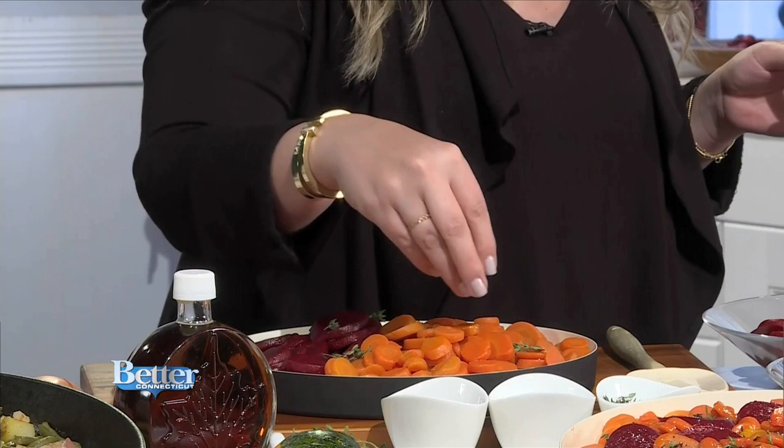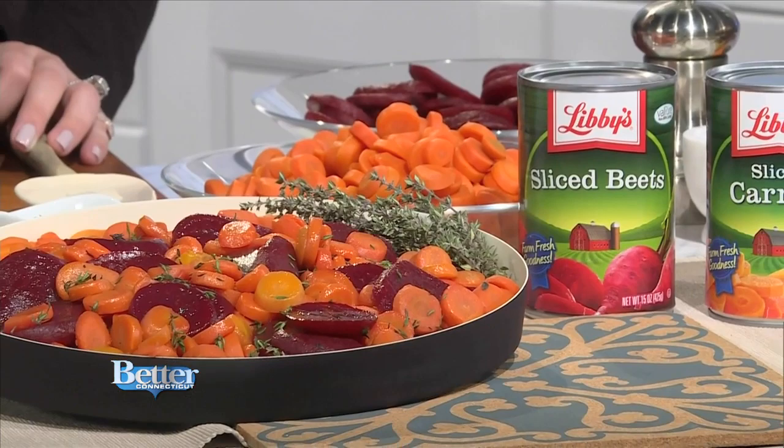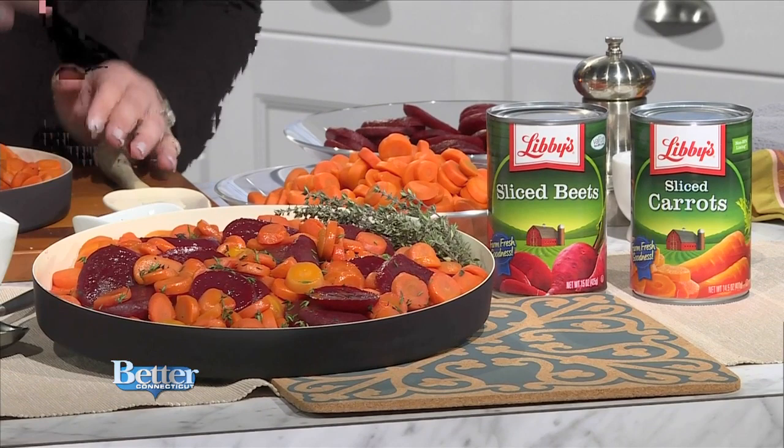So this is one of my favorite side dishes. It's a maple-roasted beet and carrot — it's healthy, it's simple. I pop open the cans, drain them, put them in a baking dish, top it with some maple syrup and some fresh thyme and some salt. It's still going to be beautiful and fresh and look like you roasted it. Absolutely, they're going to be nice and sweet, they look gorgeous on your table, and it's 15 minutes in the oven. It doesn't get any faster than that.